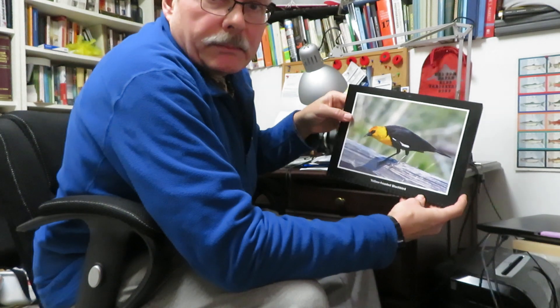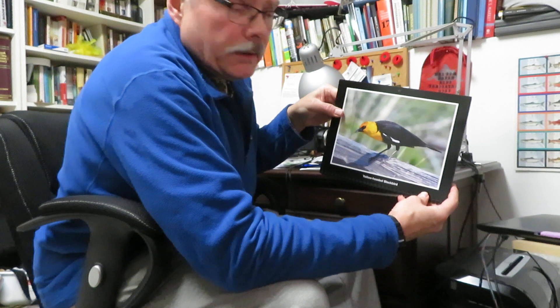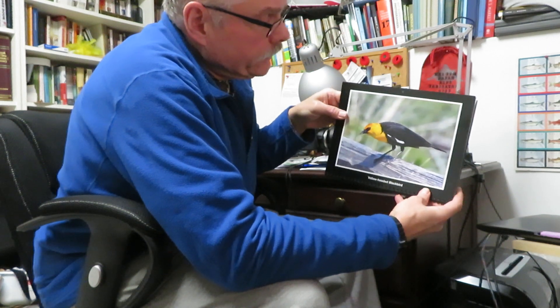Next, a yellow-headed blackbird. This was actually up in the Nicola Valley a couple of years ago — there was a whole flock of them. They are really cool-looking birds.